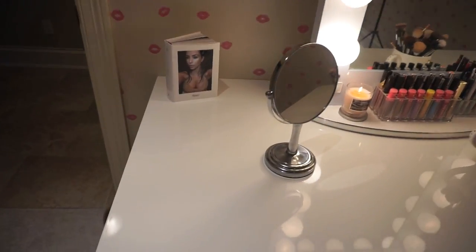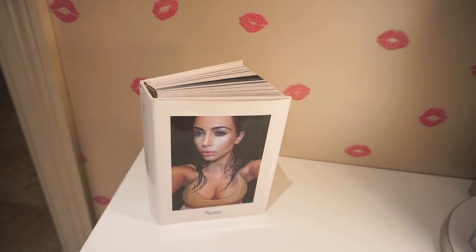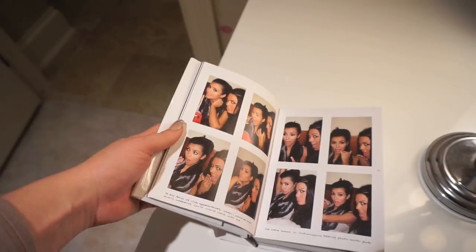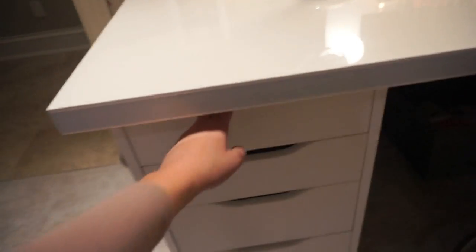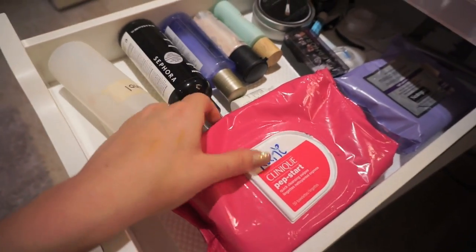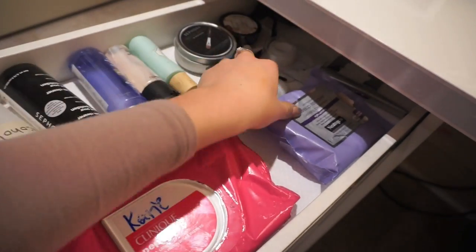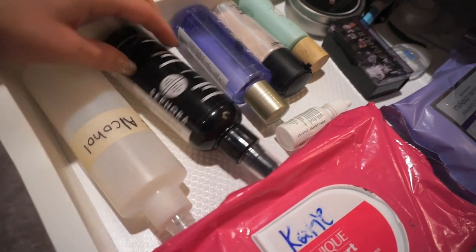Coming over here I have my little Kim Kardashian book, because her makeup is on point — so if I ever need a little bit of inspiration I can flip through that. In this first drawer here I keep all of my makeup wipes, brush cleaners, makeup removers, a few tools — just kind of miscellaneous stuff that I might need on a daily basis or that's easy to grab.